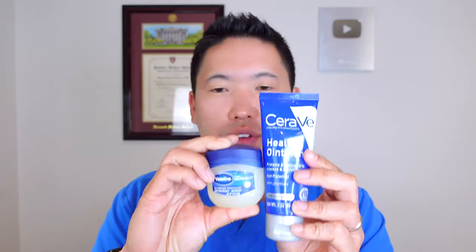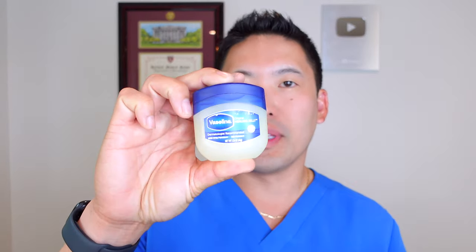Apply an occlusive moisturizer like these products on your heels and the bottom of your feet, especially when your skin's a little damp. You don't necessarily have to follow up with a thinner moisturizing cream and then apply this, but you can. You can slug going from thinnest to thickest — from a wet heel, using a cream, and then a thicker occlusive ointment.